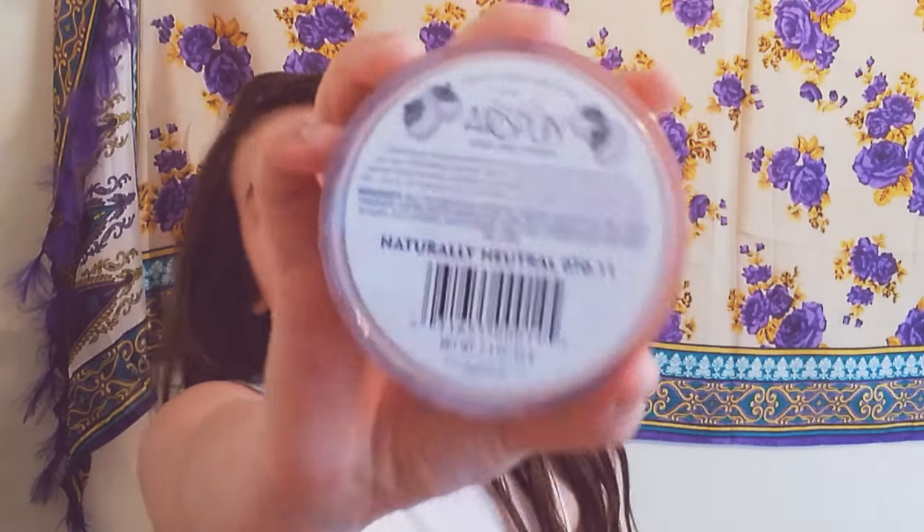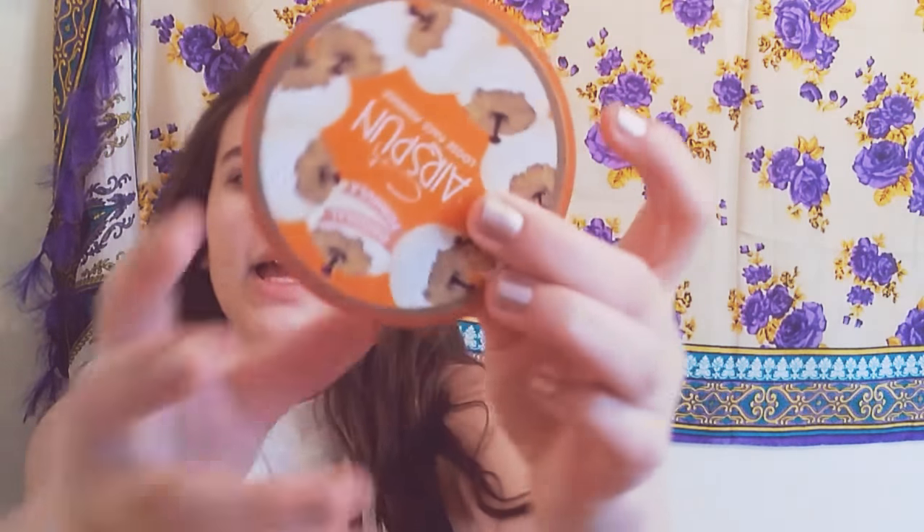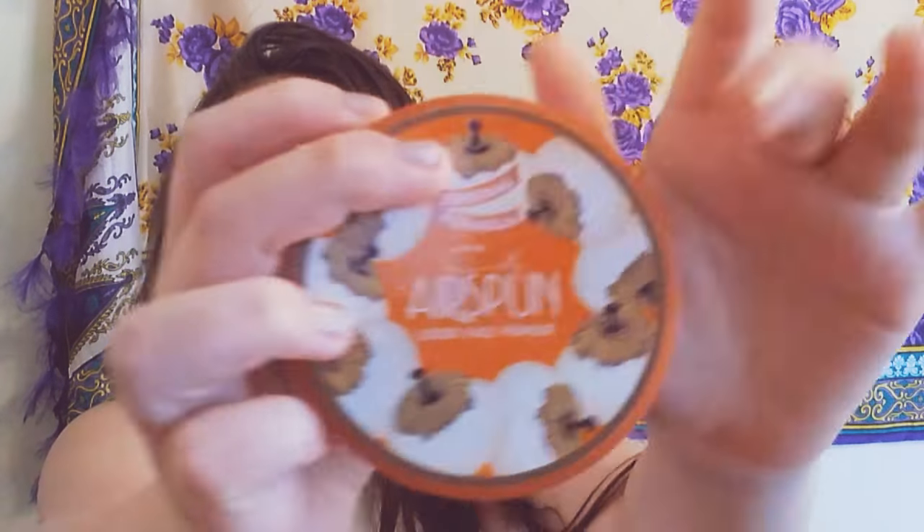So this is the Airspun — correct me if I'm saying that right — in Natural, zero minus seven. It says zero seven zero eleven. Loose face powder, which is really nice, and it's been around since 1933. Okay, well I've really been liking this Airspun powder. So yeah.